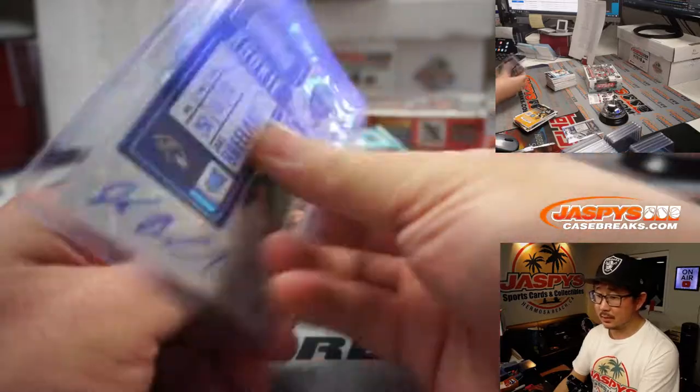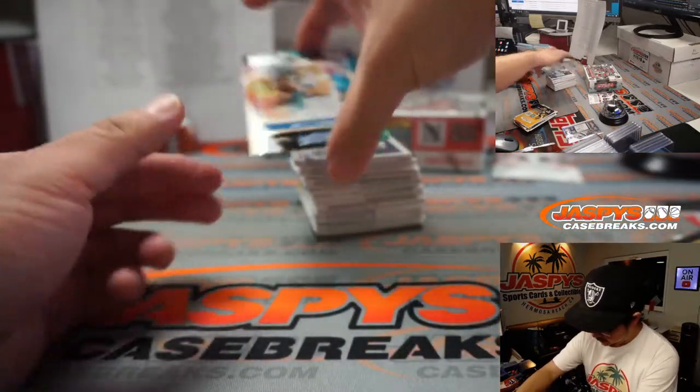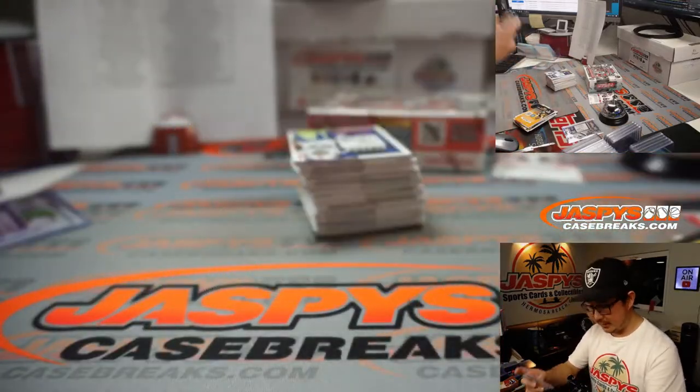Cracked Ice — always nice. There's Justin Herbert, Rookie of the Year contender's card.